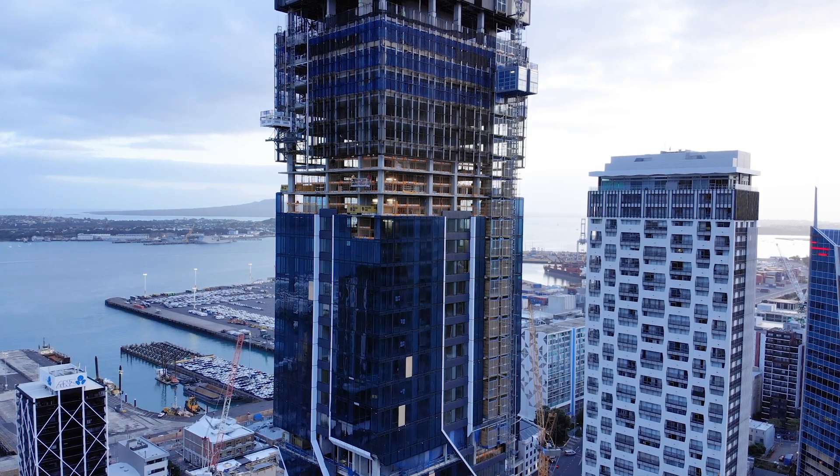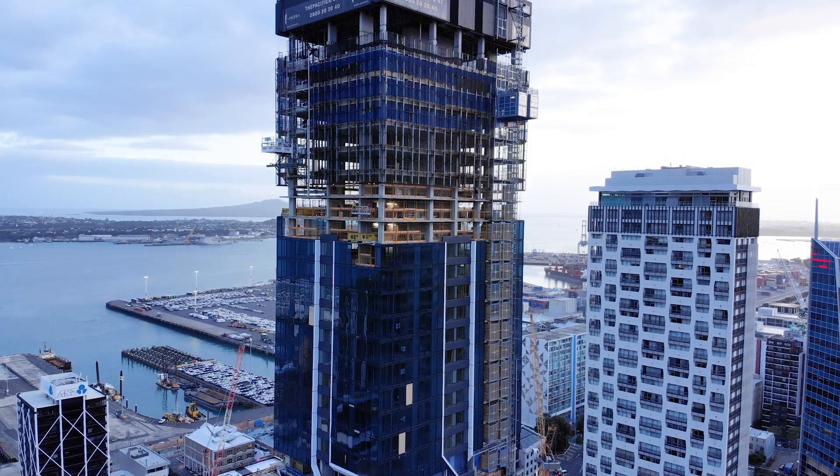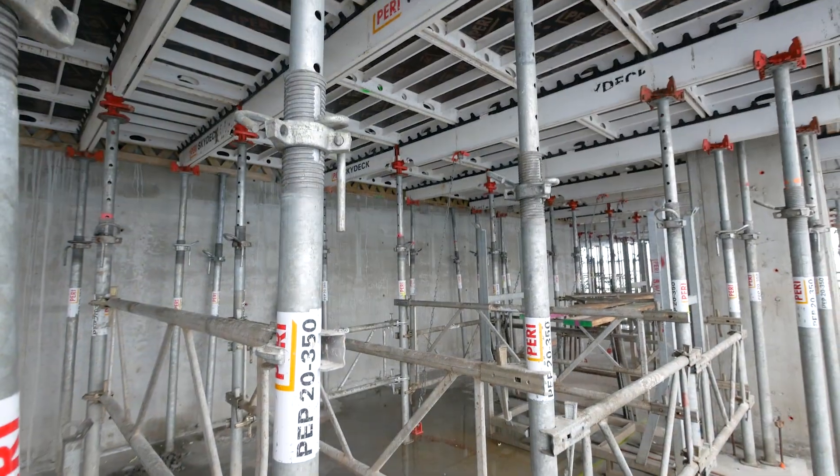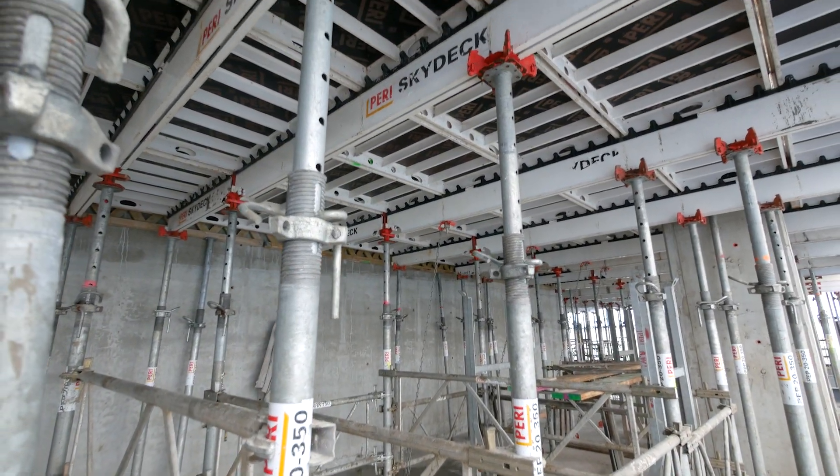I'm Tim Gray. I've worked for Perry in New Zealand for 18 years. I'm a sales engineer. Here we're downtown Auckland, Pacifica project — it's a 55-storey apartment hotel block, and on this particular project they're using our Skydeck slab system.